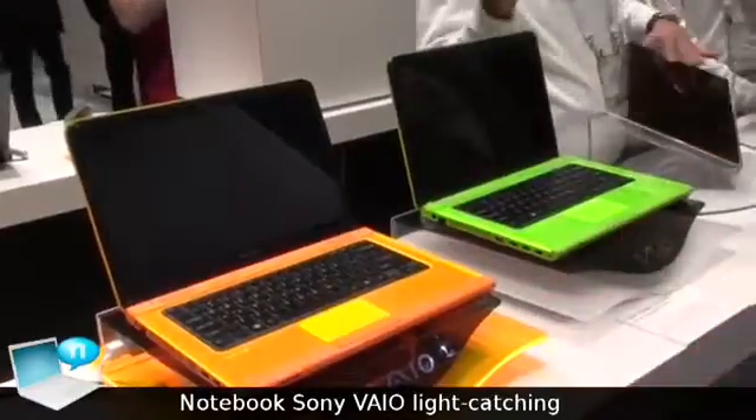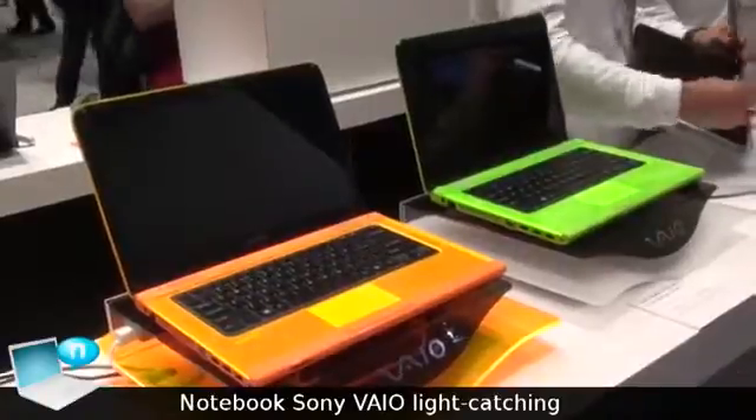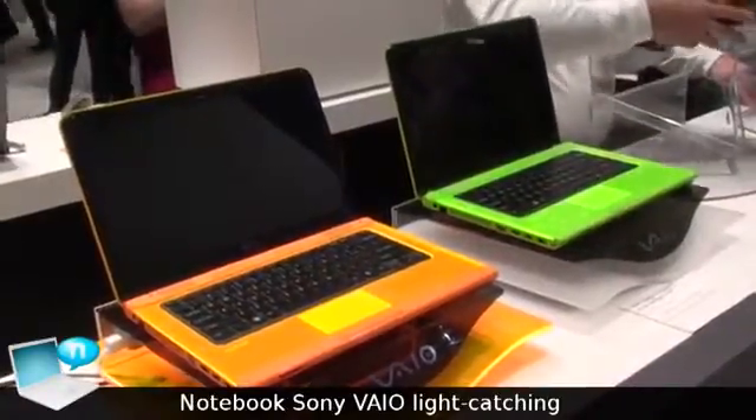It's all about color nowadays — it's all about making it your own, and that's what these machines are here for. Again, it is a 14-inch glass screen size.